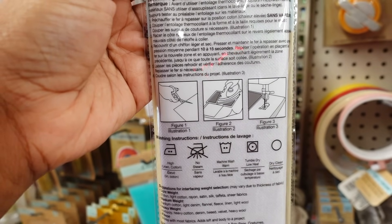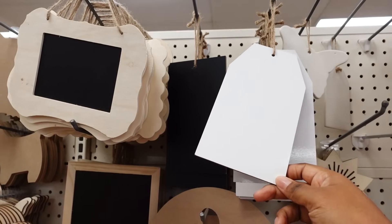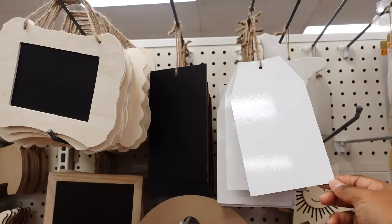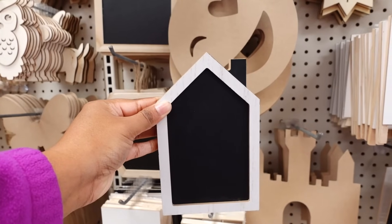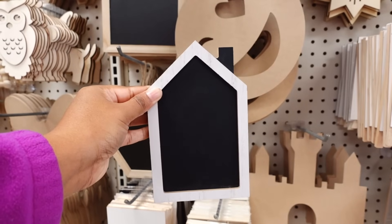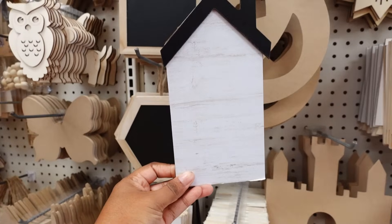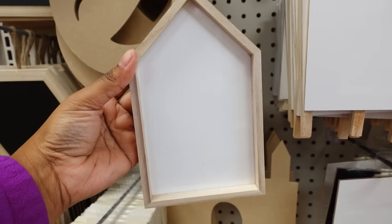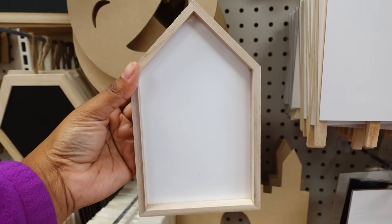In the Crafter Square section they have this fusible interface — it's 20 by one yard. The interface is used for clothes and on the back it gives you step-by-step directions on how to iron it or sew it onto the fabric. Just in time for Christmas, they have these tags restocked — the white ones and the chalkboard ones. I could see somebody with a Cricut writing 'Home Sweet Home' or 'Homes for the Holidays' on it. They also have this one but it has a stand on the back. Here's another blank house — I could see a whole lot of Christmas DIY with this.